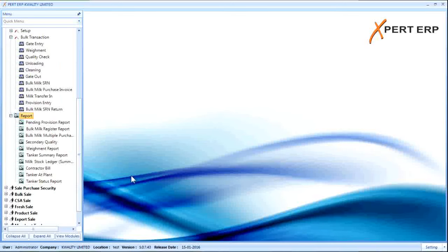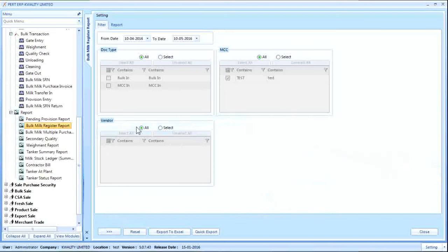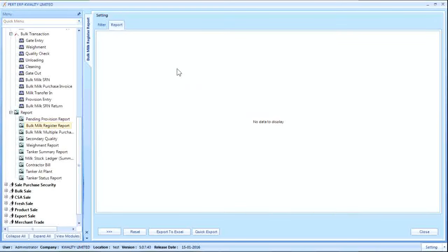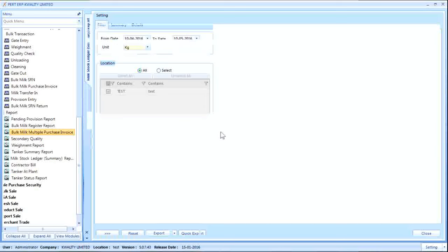There are many reports related to the Bulk Milk module. The Bulk Milk Register report shows the complete procurement of bulk milk, including the date of procurement along with fat and SNF values. This report shows the total quantity of milk procured along with all parameters of milk which were tested.